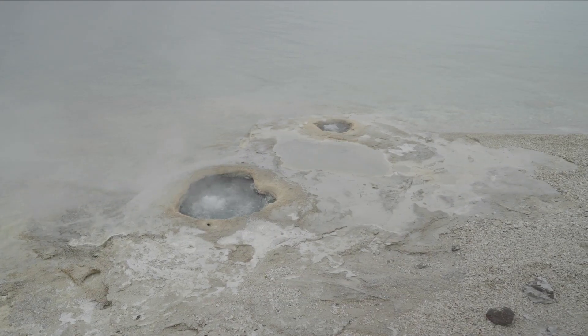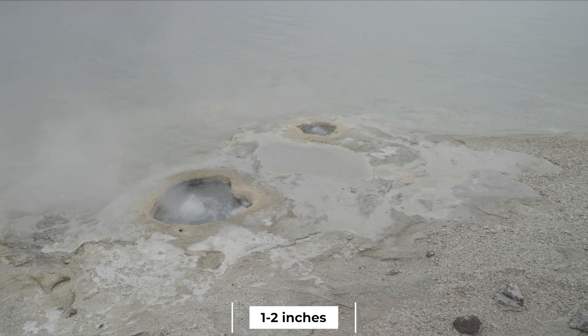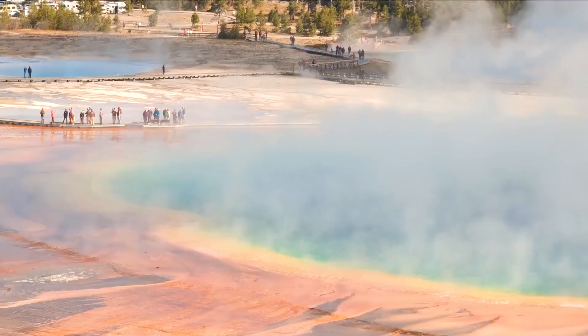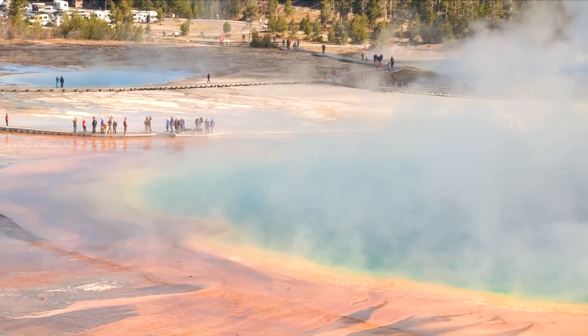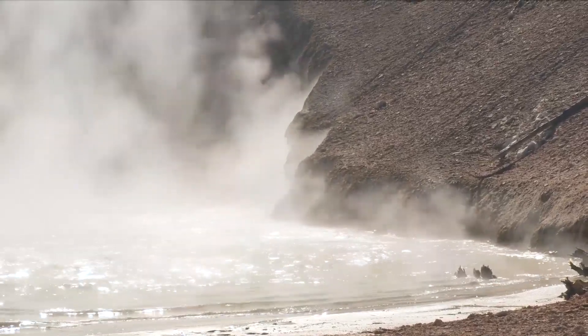The Yellowstone caldera reportedly receded by 1–2 inches in 2022, according to the report. This was temporarily stopped during the summer as a result of a small increase in groundwater pressure brought on by snowmelt.